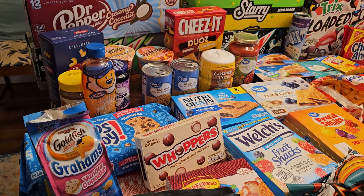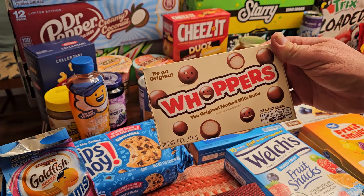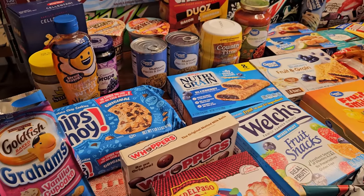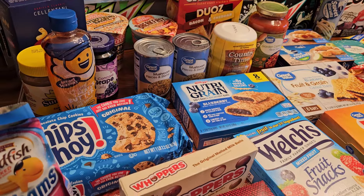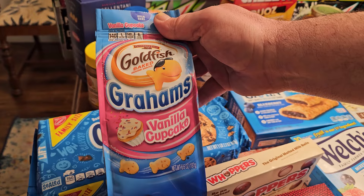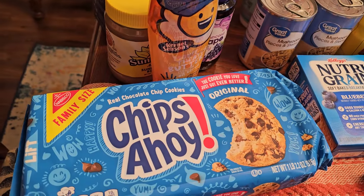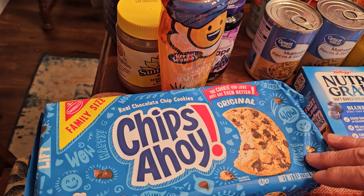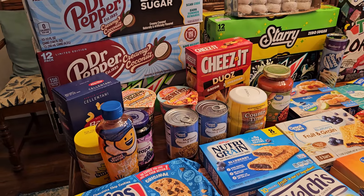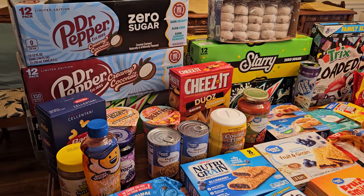We're definitely going to show you a lot of this stuff in upcoming videos. We've got Whoppers — malted milk balls — that's Laura's treat, it just sounded good. Then there's a long list: Goldfish graham crackers in vanilla cupcake flavor, that's for a video. And Chips Ahoy — that's part of John's treat. Laura got Chips Ahoy a few weeks ago and ever since, John's been on a kick.